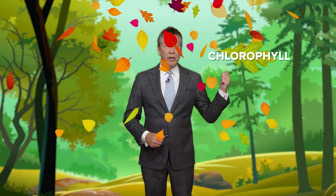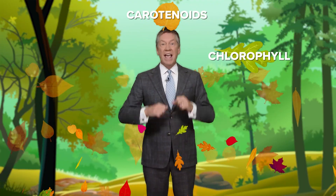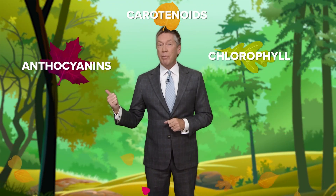Ever wonder why trees go from green to gorgeous every fall? Let's break it down fast. Leaves have pigments like chlorophyll for green, carotenoids for yellow and orange, and anthocyanins for red and purple.